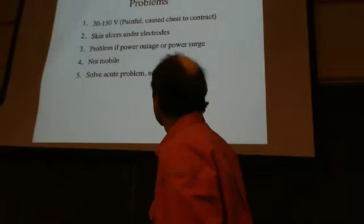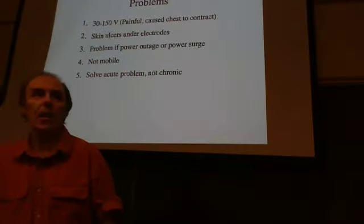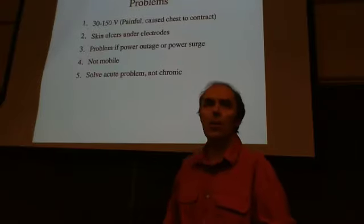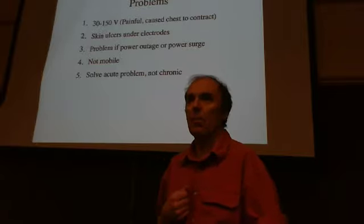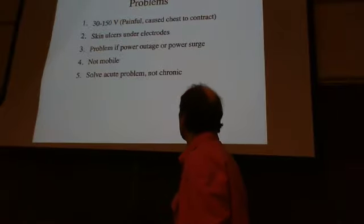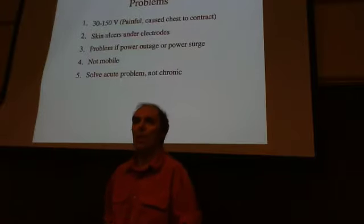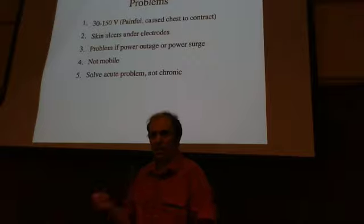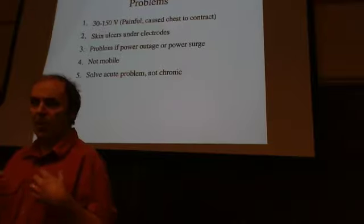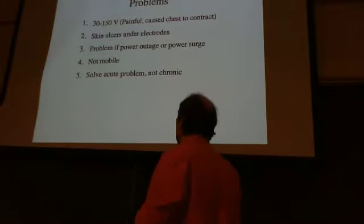The electrodes on the skin for days could cause skin problems. This device was plugged into a wall outlet, so a power outage was a problem — hospitals have backup generators, but even two minutes without power could be dangerous. Even worse was a power surge: a lightning strike on the hospital could cause a sudden voltage spike through the electrical system and potentially zap the patient on the chest — essentially acting like an unwanted defibrillator.